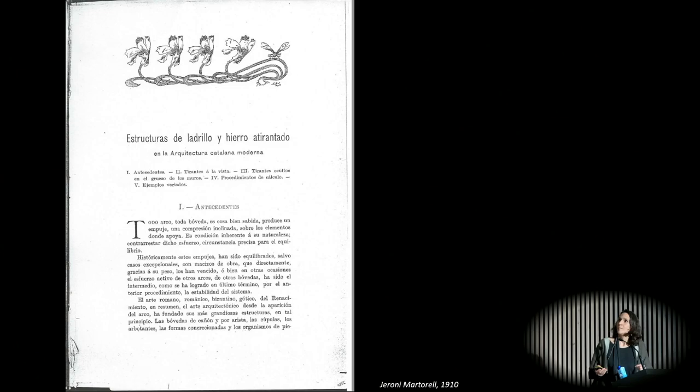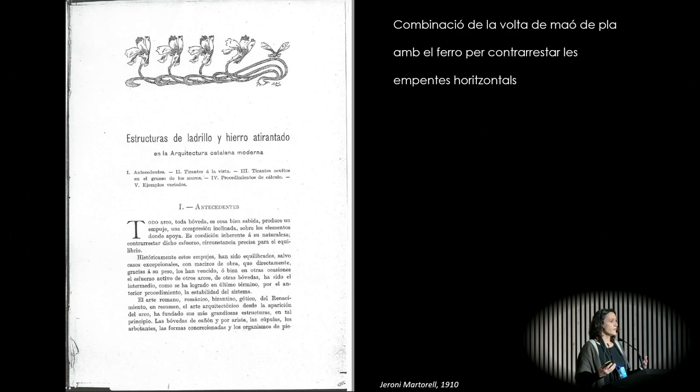How come this is called the Catalan Vault, after seeing that it has existed for 500 years and probably its origin lies not in Catalonia? According to Gerona Morturell, published in 1910, we hear about these brick structures with tied iron. This traditional technique that has been used for 500 years is yet somehow limited, because any vault creates horizontal thrusts onto the adjoining walls. You work around this with buttresses, with flying buttresses, but this is expensive and therefore kept only for certain buildings.